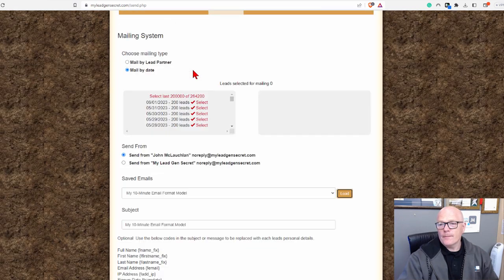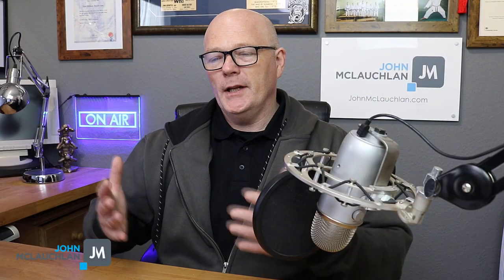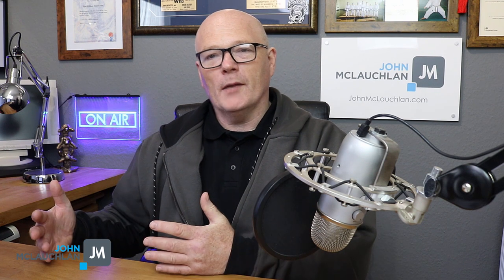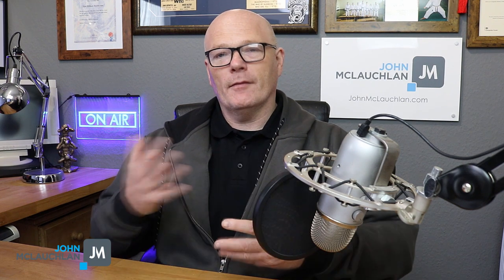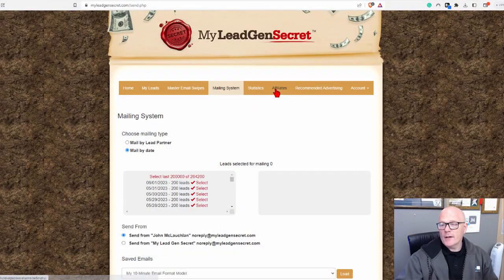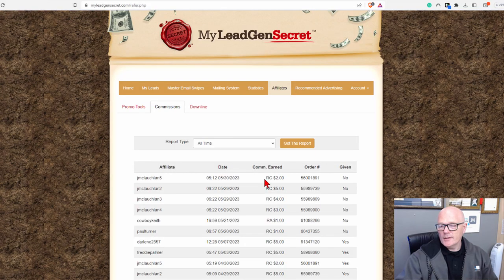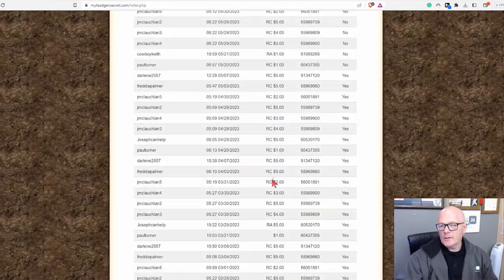In terms of being able to promote My Lead Gen Secrets, it's really good in that you get the leads in from My Lead Gen Secrets, and then you can promote My Lead Gen Secrets to those same leads. So you've got a self-fulfilling business model where it pays for itself when you start to get affiliate leads in — and that's recurring commissions as well. If you go to affiliates and commissions, as you can see you've got recurring commissions, and over the years quite a few have come in, which is always nice.